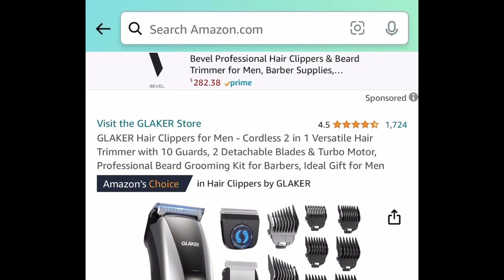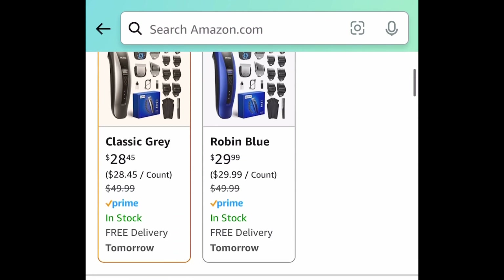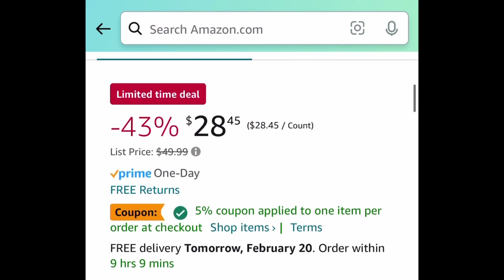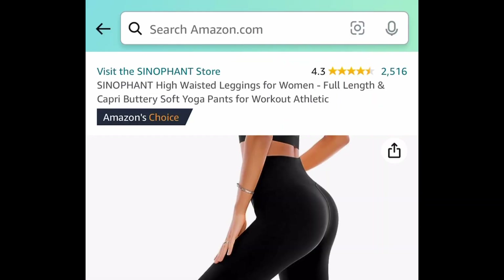Here we have this cordless hair clipper — I just want to point out it's cordless and it has amazing reviews. It comes with 10 guards and more. This one is currently $28.45. Clip the coupon, put in the code and get it for $9.99. This is a must — look at those reviews.